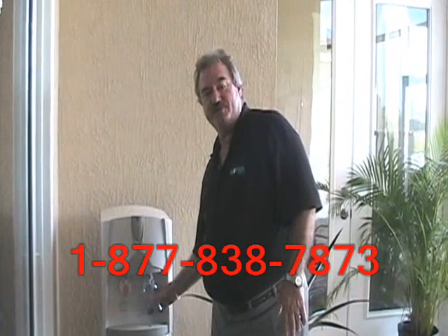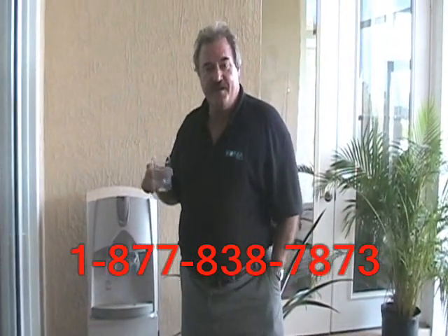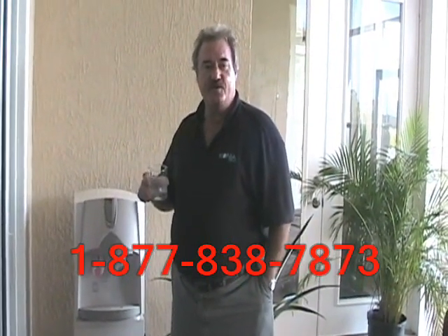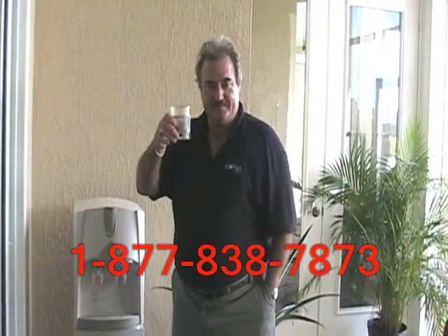Oconia Water has been making these units for 15 years. They make a wonderful water. If you have any questions or would like more information, go to www.coniafl.com. Cheers.